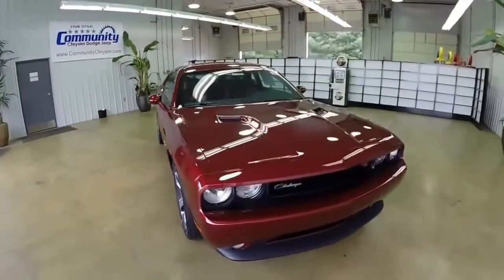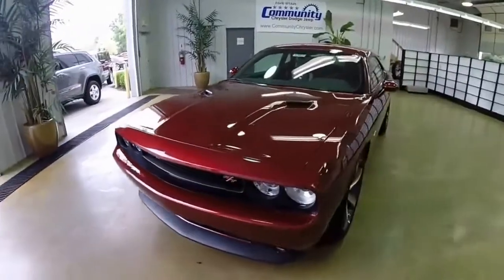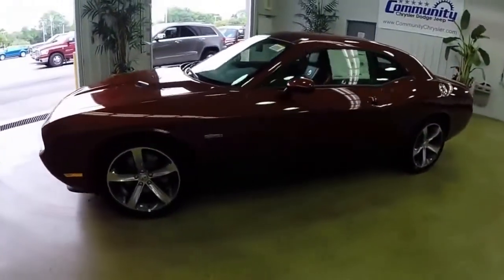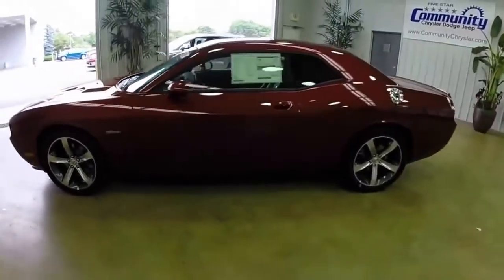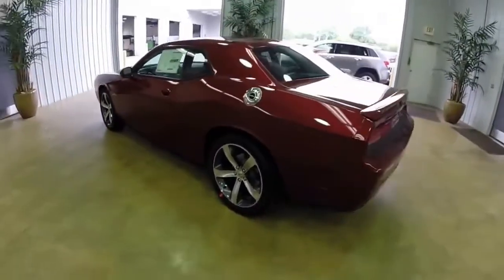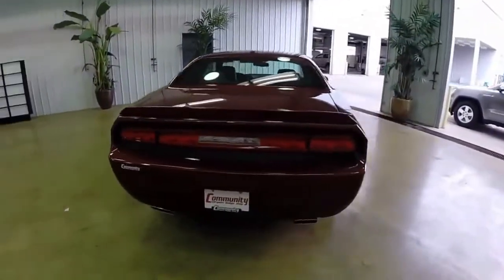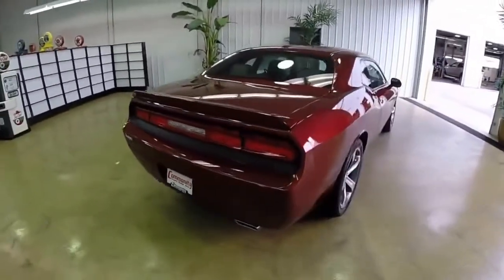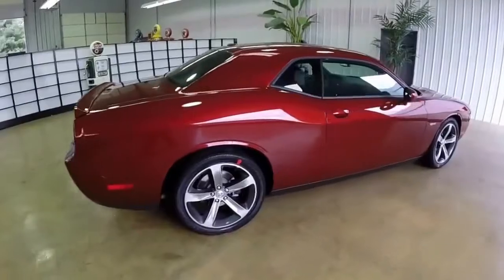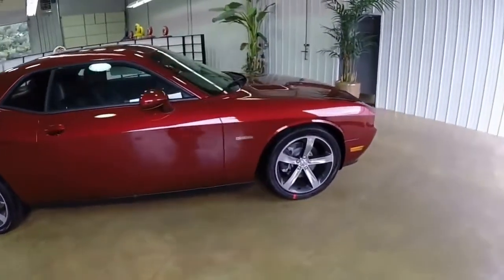Hello everyone, let's take a quick look at this 2014 Dodge Challenger RT Plus 100th Anniversary Edition. This vehicle is painted in a high octane red pearl coat and has a dark slate grey with foundry black leather interior. It is powered by a 5.7L Hemi V8 engine with a 5-speed Autostick automatic transmission. It is equipped with a track pack with a track tune suspension, HID headlamps, and the exclusive 20-inch aluminum wheels with the granite crystal pockets.